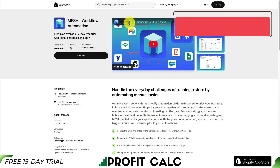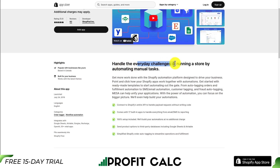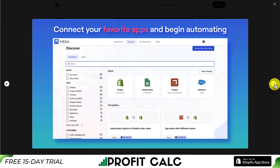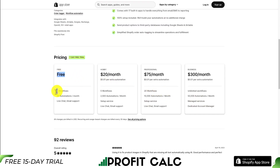Our last app is called Mesa, and it allows for workflow automation — automating the everyday challenges of running your store so you can get your time back. You can get started with ready-made templates to begin automating things such as auto-tagging orders and fulfillment, customer tagging, and SMS and email automation. It comes with 17 built-in apps and 100% setup included, meaning they'll build your automations at no charge with an easy no-code builder. There is a completely free plan with two workflows and 50 automations a month, going up in price depending on your usage.